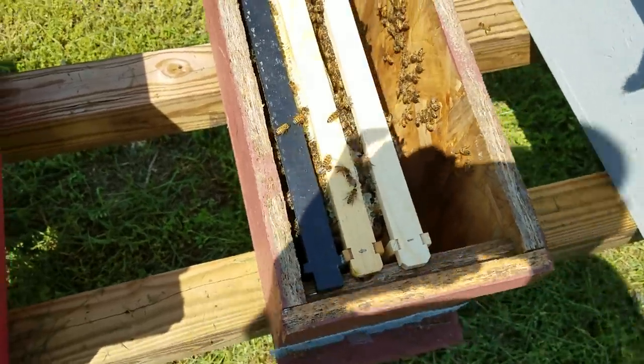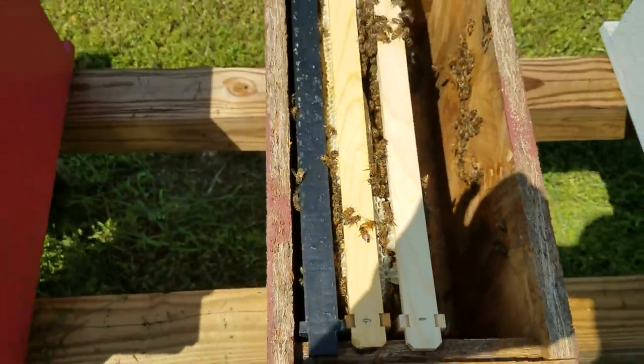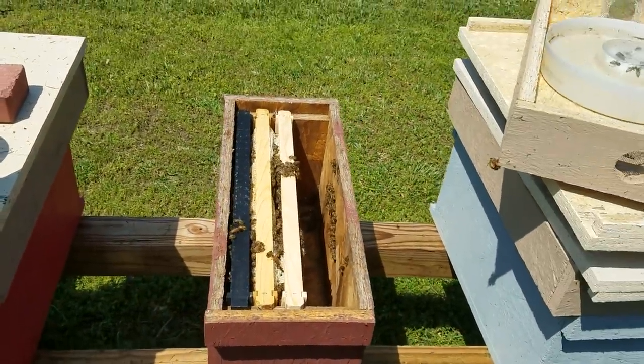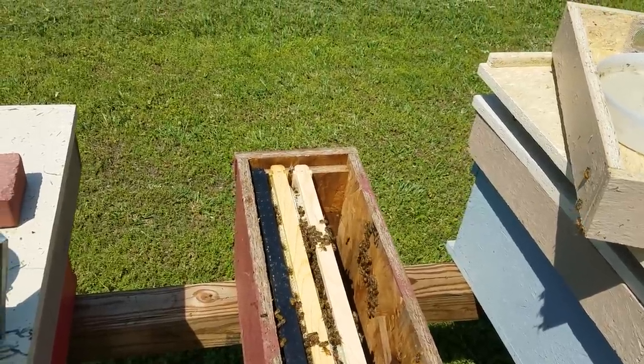Pull that top off and look - when you see a good population in your hive, a lot more than you know you put in when you did splits, think right away: I've got a mated queen in there. I just wanted to share that. Please like and subscribe to my YouTube channel - thank you very much, thanks for watching Barnyard Bees.